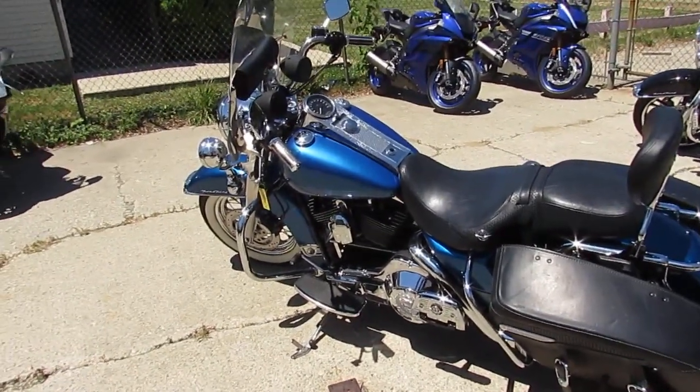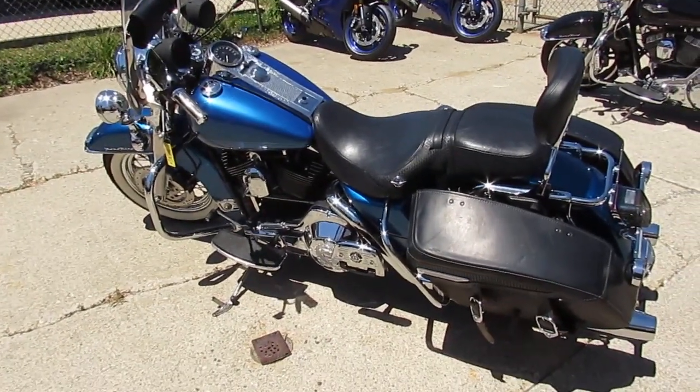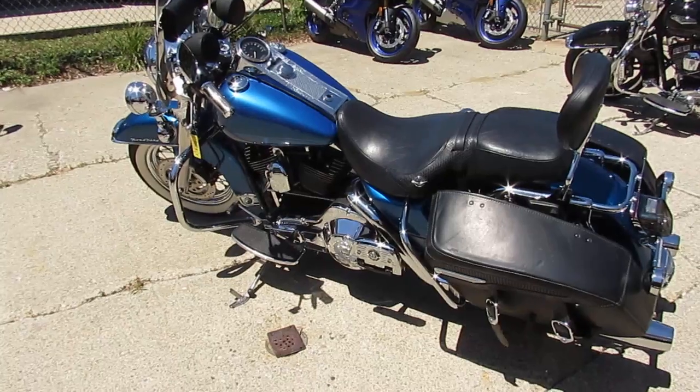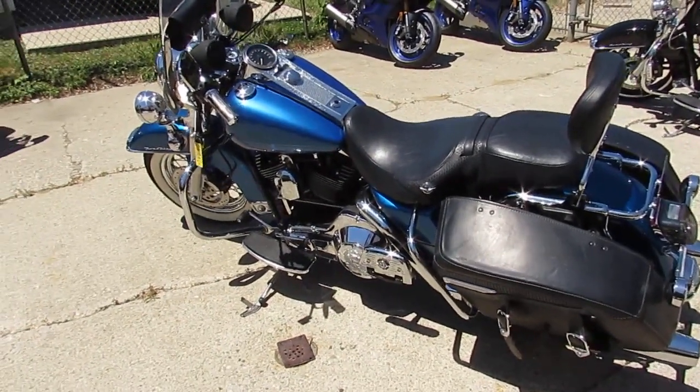This is a nice looking Road King, guys — 2005 Harley-Davidson Road King with 46,000 miles on it. Get a hold of us at ApprovalPowerSports.com. We got over 600 used bikes and guaranteed financing.